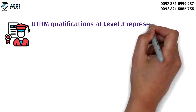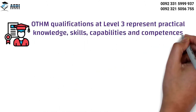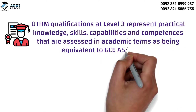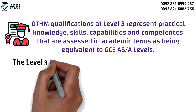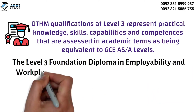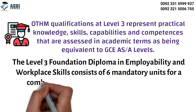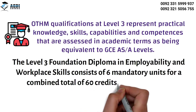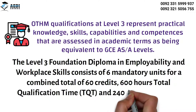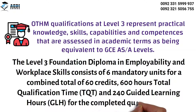OTHM qualifications at Level 3 represent practical knowledge, skills, capabilities, and competences that are assessed in academic terms as being equivalent to GCE A-levels. The OTHM Level 3 Foundation Diploma in Employability and Workplace Skills consists of 6 mandatory units for a combined total of 60 credits, 600 hours Total Qualification Time (TQT), and 240 Guided Learning Hours (GLH) for the completed qualification.